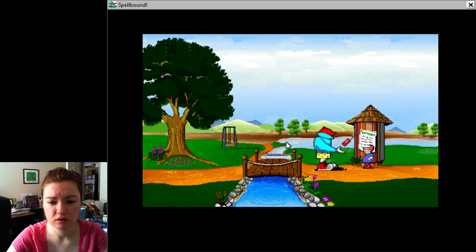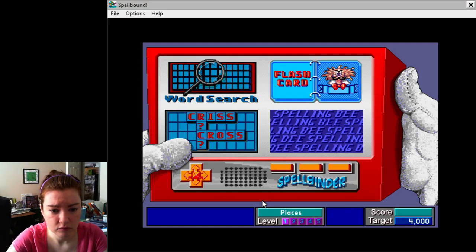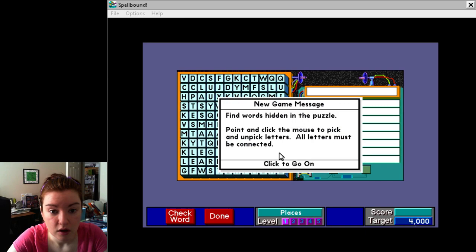Is that an elf? That was weird. Okay. Find words hidden in the puzzle. Point and click the mouse to pick and unpick letters. All letters must be connected. Okay.